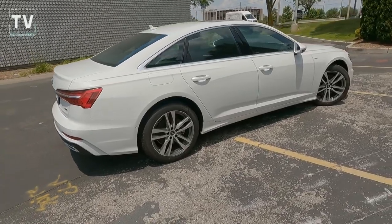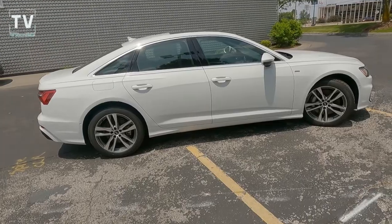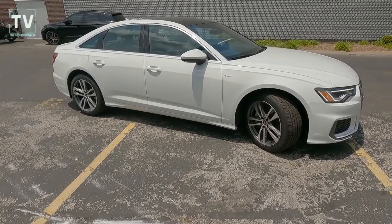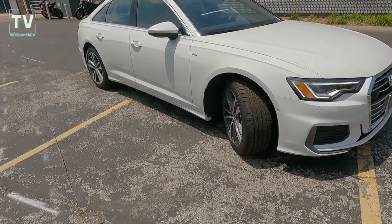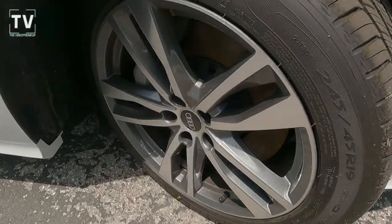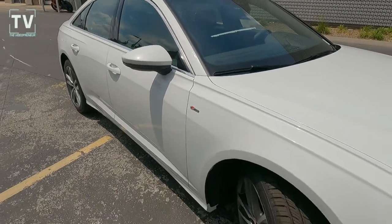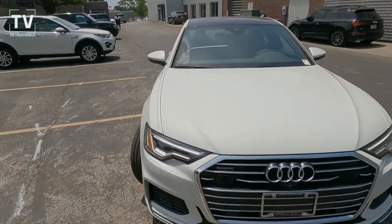You can also see the A6 badging as well as the body-colored shark fin antenna — great-looking vehicle, love the profile on this vehicle. As we slide down the passenger side, we have matrix design LED headlamps, high beam assist, headlight washer, LED fog lights, rain-sensing wipers, and the S-line badging on the exterior right here on the top of the fender.